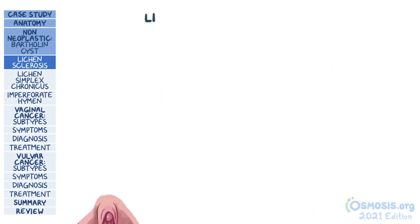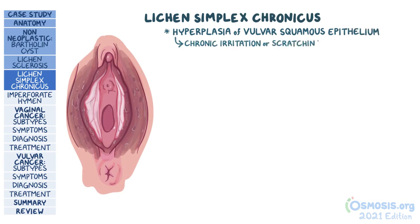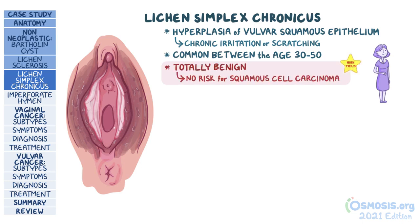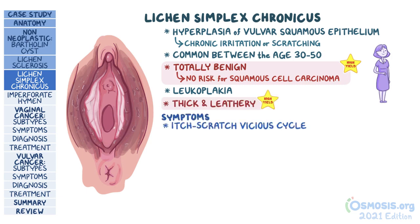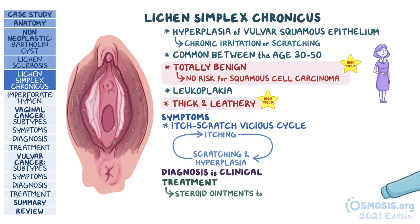A sort of opposite condition is lichen simplex chronicus. In this case, there is hyperplasia of the vulvar squamous epithelium as a result of chronic irritation or scratching. It's more common in individuals between the age of 30 and 50. What's high yield is that it's totally benign and, unlike lichen sclerosis, carries no risk for squamous cell carcinoma. Presentation is again with leukoplakia, but the key is that the vulvar skin is thick and leathery. There is an itch-scratch vicious cycle, where itching leads to scratching and hyperplasia, which results in more itching. Treatment may include steroid ointments.